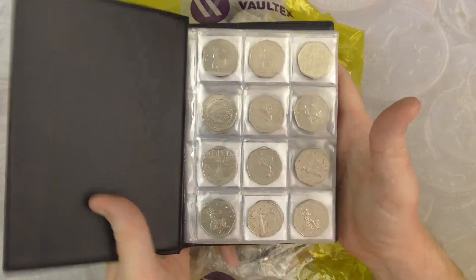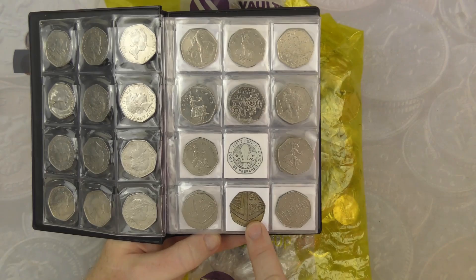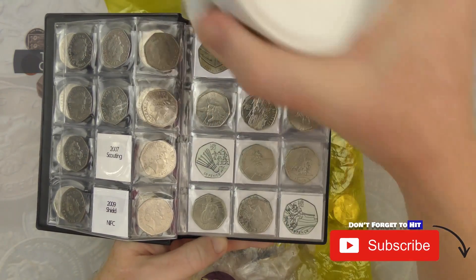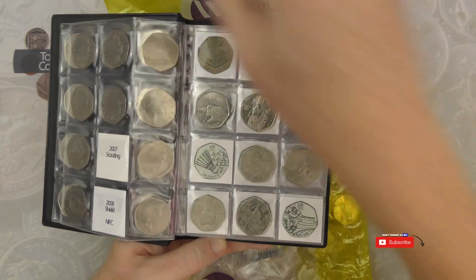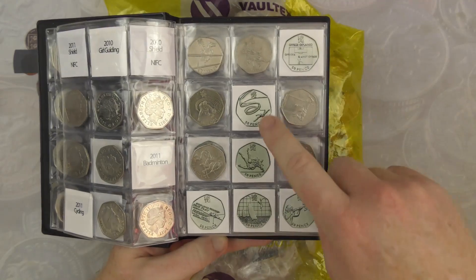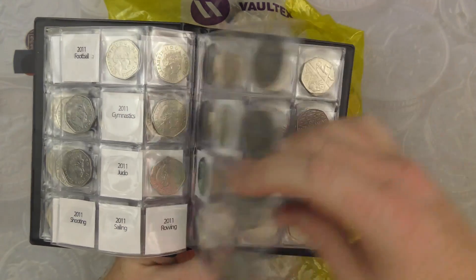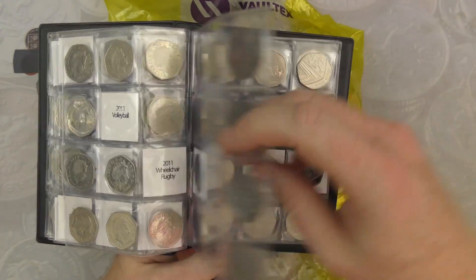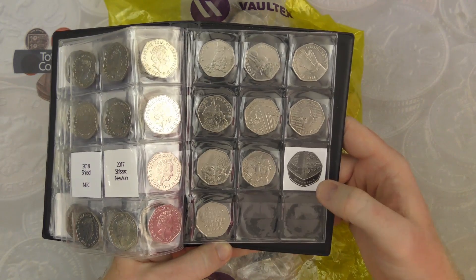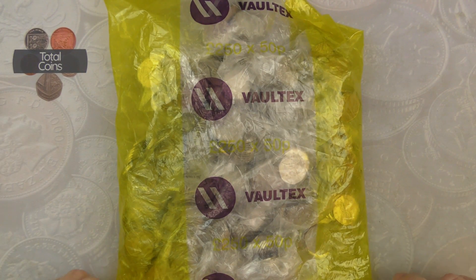We've got a full page there. We did get the Suffragettes a few weeks ago. We are missing the 2009 shields and the Scouts and Girl Guides — those aren't being added to the album at the moment, they're going straight into the Total Coins money box. We've then got the 2010 and 2011 shields, Olympic Badminton, Cycling, Football, Gymnastics, Judo, Rowing, Sailing, Shooting, Volleyball, and Wheelchair Rugby. We're missing the 2016 shields, 2018 shields, 2017's Isaac Newton, and the 2020 shields, which we're anticipating to be an NIFC. So let's get this bag cracked open and see if we can find something new.